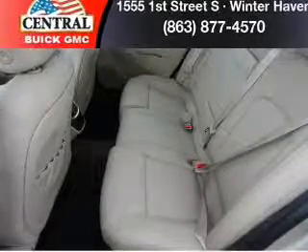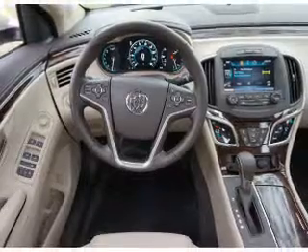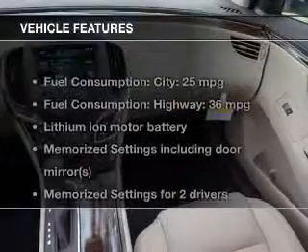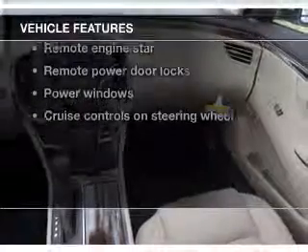Savor your listening experience with the premium sound system. Brake safely with the anti-lock braking system. And memory settings make for a more comfortable ride. Plus enjoy these notable features that are included in this vehicle.